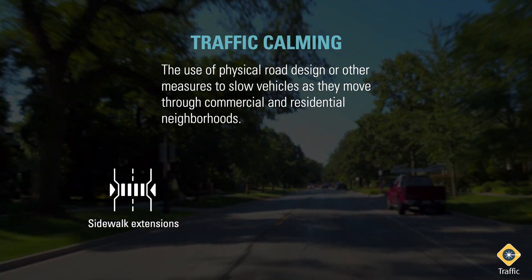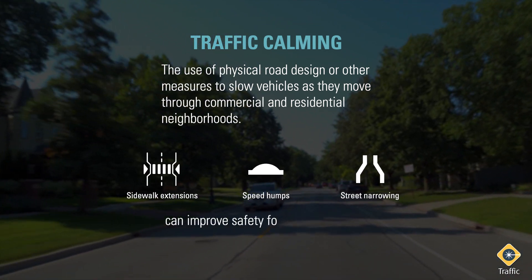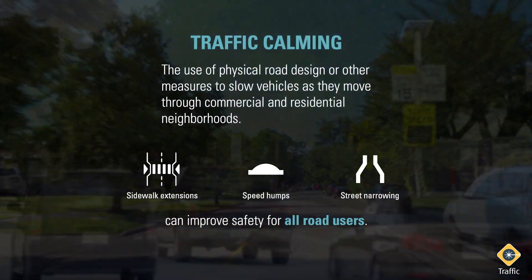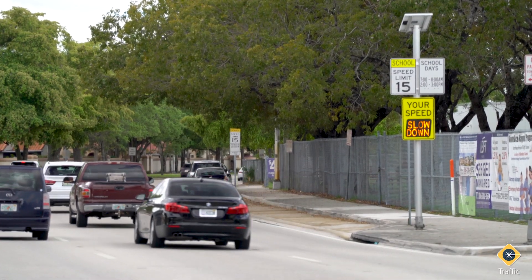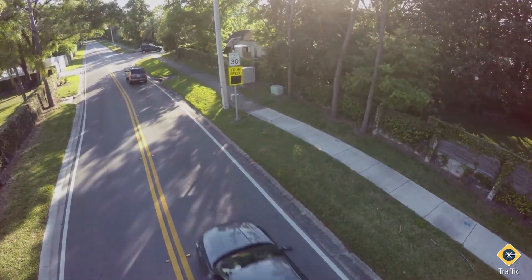Treatments like sidewalk extensions, speed humps, street narrowing, and more can calm traffic and improve safety for all road users. Another effective traffic calming measure is to use radar speed signs that show drivers how fast they're traveling, allowing them to self-correct their speeds and slow down.